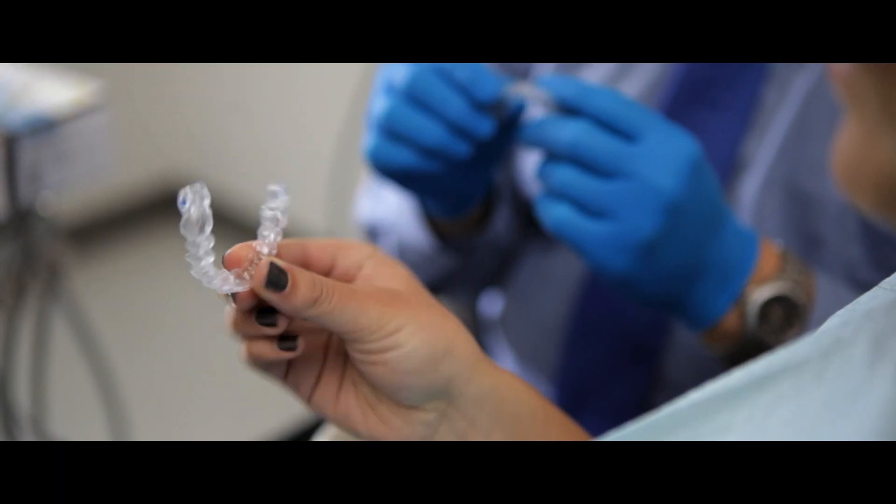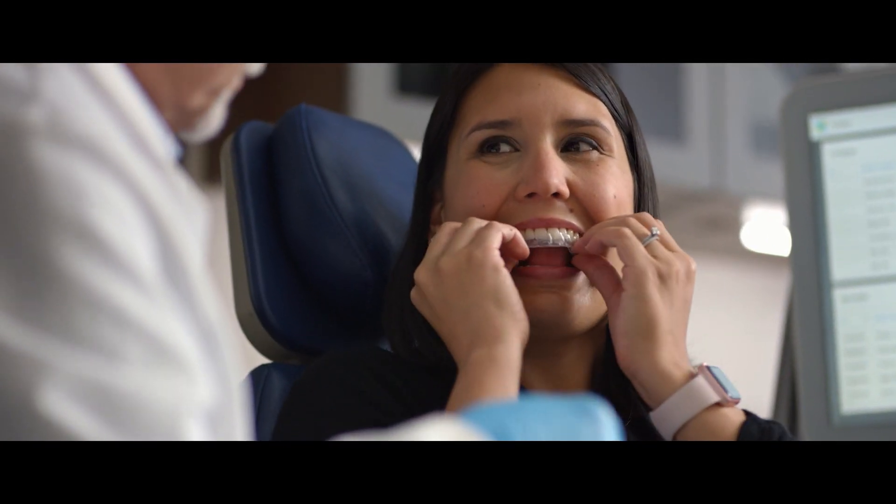When Invisalign started, 3D printing was primarily used for prototyping in a limited number of parts. So what we had to do is really figure out how to make that into a production process.